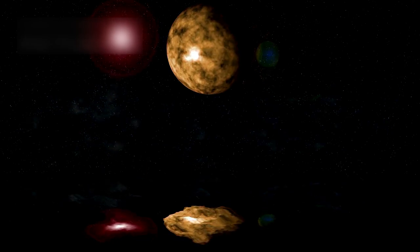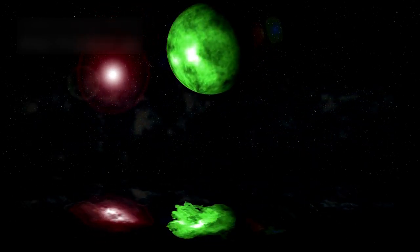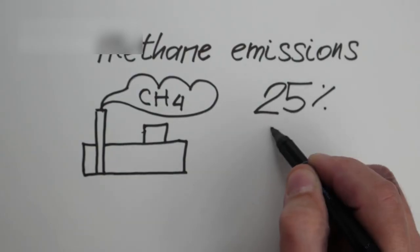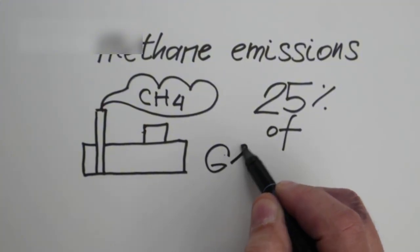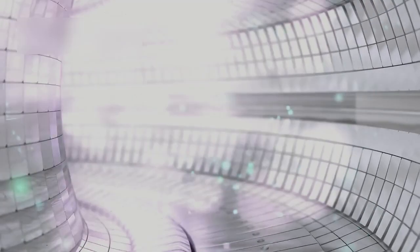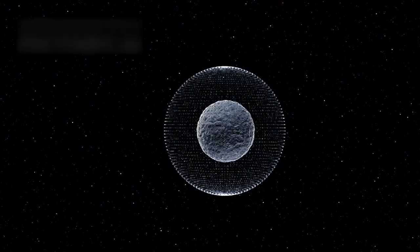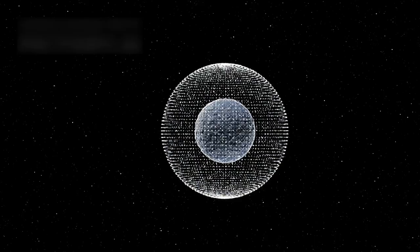One of the most fascinating discoveries is the possibility of a massive underground ocean beneath Pluto's surface. Scientists think this ocean may lie below a thick layer of nitrogen, methane, and water ice, acting as insulation. Heat from Pluto's rocky core, produced by radioactive decay, could be enough to keep this hidden water in liquid form. If true, this would make Pluto one of the most unexpected ocean worlds ever discovered.